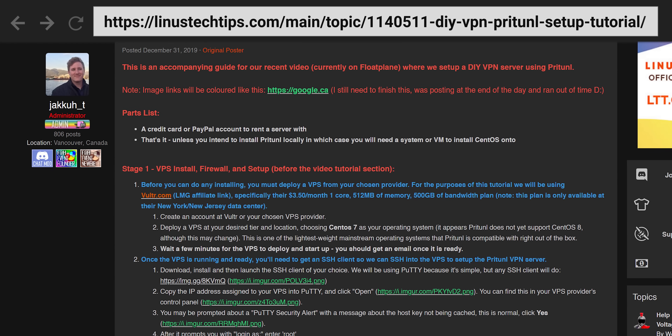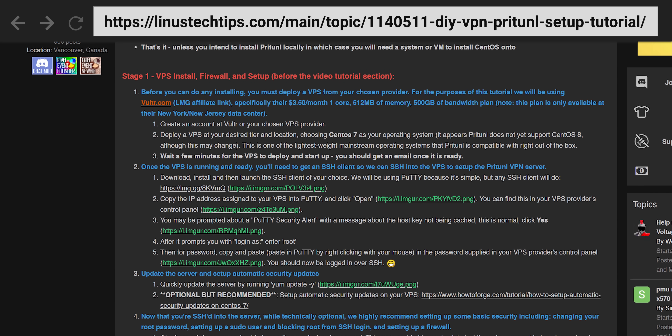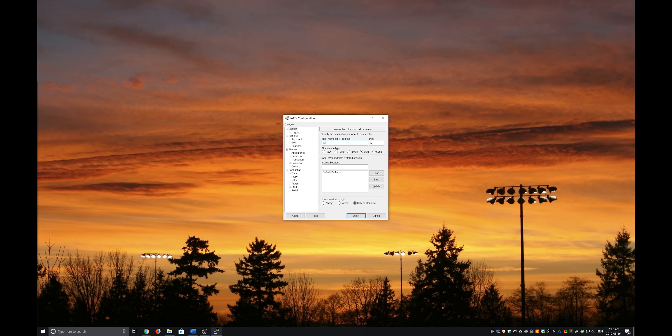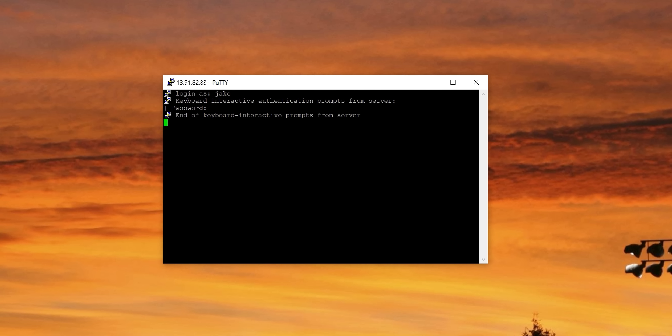If you intend to follow along, we've got a step-by-step text version of this at the LTT forum, linked in the video description, including commands that you can directly copy-paste into your terminal. For the video portion, we'll assume that you've already booted up your CentOS VPS as per the tutorial, set up the firewall, and that you are SSHed in, ready to go.